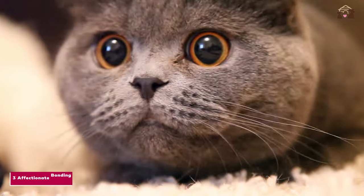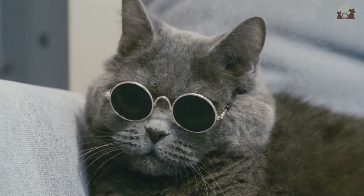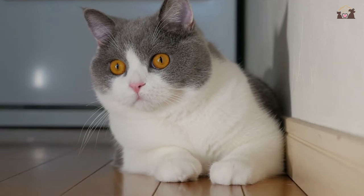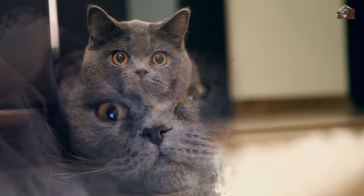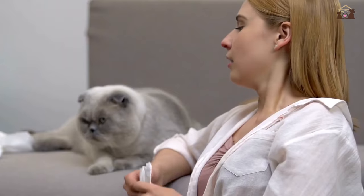Number 3: Affectionate Bonding. British Shorthairs form strong bonds with their human companions and enjoy affectionate interactions. They are not overly demanding but appreciate attention and love to be near their family members. Their affectionate nature makes them wonderful lap cats and loyal companions who provide comfort and companionship.